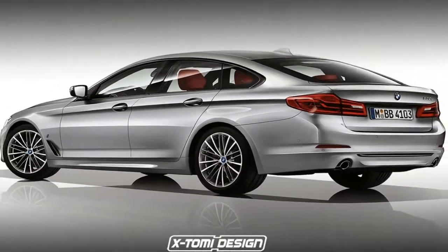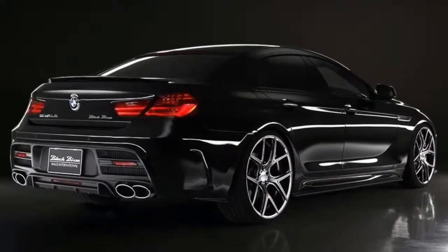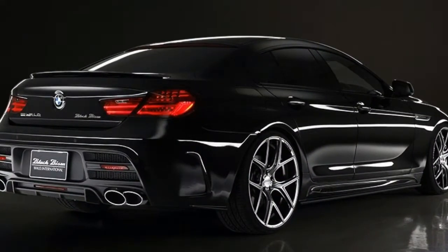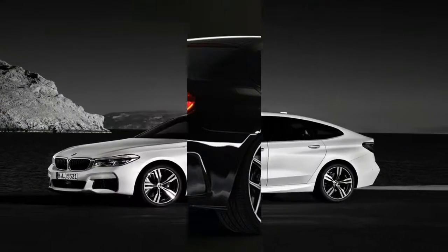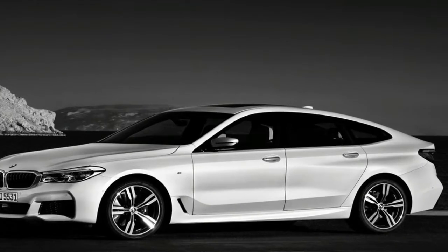The BMW product planners must be furious that we still aren't fully understanding their naming system. To be fair, though, there is a certain amount of logic to it.